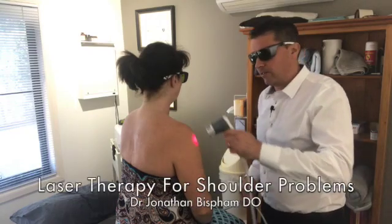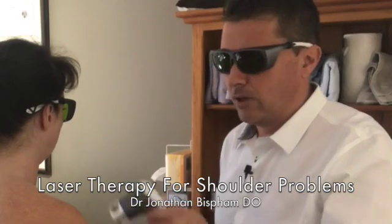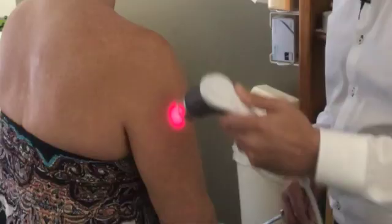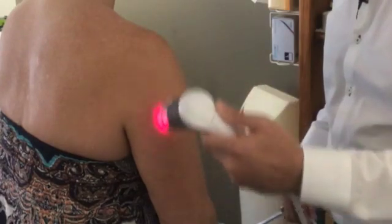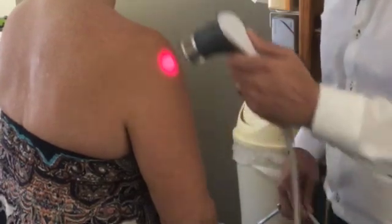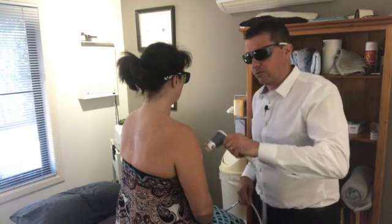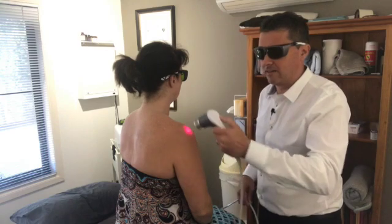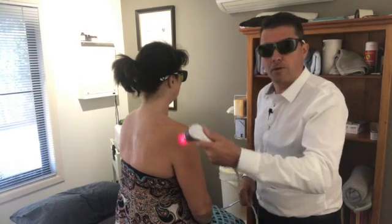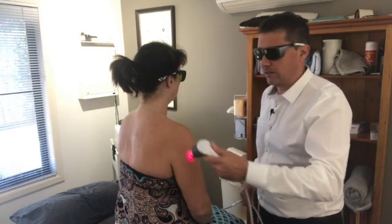Laser therapy turns out to be a very effective treatment for all kinds of shoulder impingement syndromes. The shoulder impingement syndromes are very difficult to treat, the worst ones needing surgery. But with all sorts of shoulder impingement syndromes — from supraspinatus tears to subacromial bursitis — we can get some very good results using the laser.